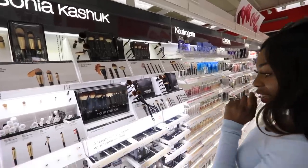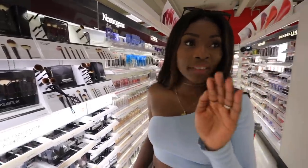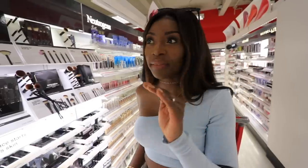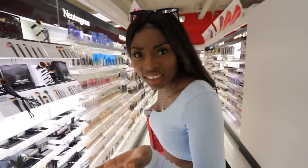I've never heard of this brand — is it any good? I need to do a video of a full face of brands I've never heard of or tried before in my life. You can do that out here — why is no one talking about these brands on YouTube?